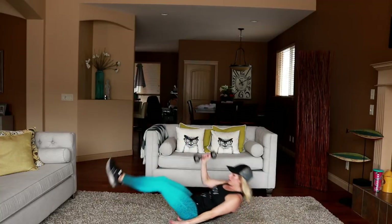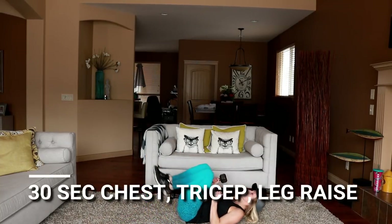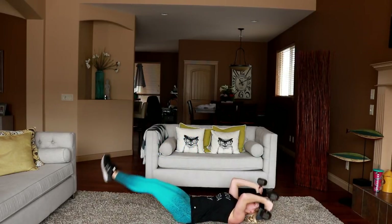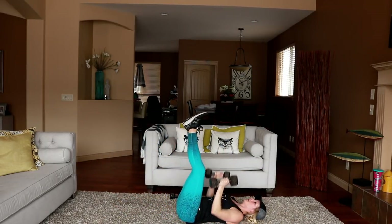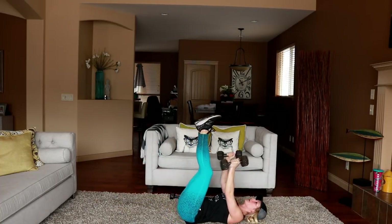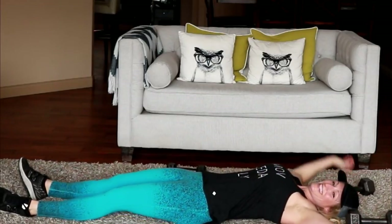Last exercise, last 30 seconds of work — chest press, leg extension, tricep. Let's do it — up, everything is down, everything is up, down. Stay with me!